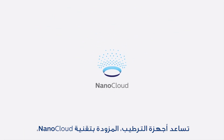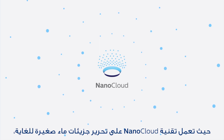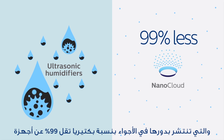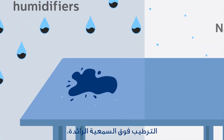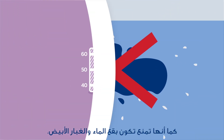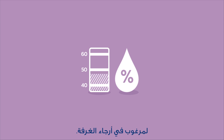Philips humidifiers with NanoCloud technology help tackle dry air. Via a natural evaporation process, NanoCloud releases water molecules so small they spread 99% less bacteria than leading ultrasonic humidifiers and prevent wet spots and white dust. Smart controls keep humidity at your desired level throughout the room.